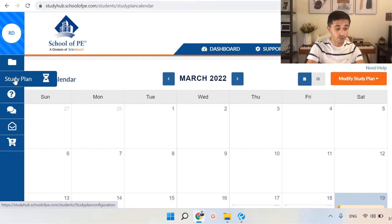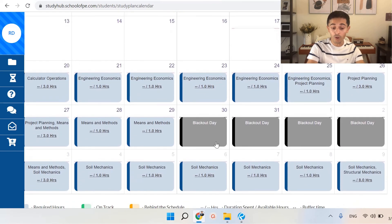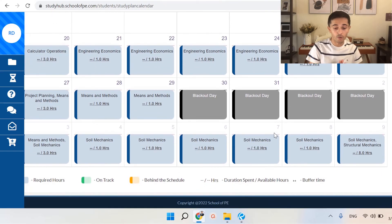The last thing I wanted to show here is the study plan. You can literally create a calendar which shows you how many hours you need to study each day, block out dates if you have a trip or anything going on that you know you won't be able to study. This will help keep you on track and on schedule. To build this study plan, you'll be selecting the areas you need to study more and the areas you feel confident on, and School of PE will tell you how many hours they think you need to allocate to get there.